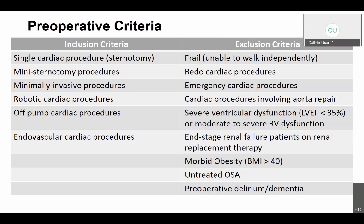There must be none of the exclusion criteria — if any apply, they will not be a candidate for C-Rax. Exclusions include: frailty, inability to walk independently, redo cardiac procedure, emergency cardiac procedure, any procedure involving an aortic repair, pre-existing left ventricular dysfunction defined by EF less than 35%, or pre-existing moderate to severe RV dysfunction. Also excluded: end-stage renal disease on renal replacement therapy, morbid obesity with BMI greater than 40, untreated OSA, and pre-op dementia or delirium.